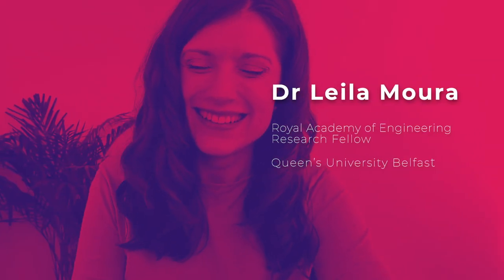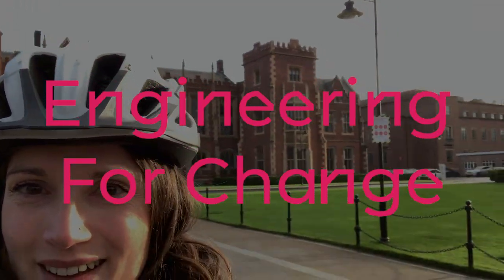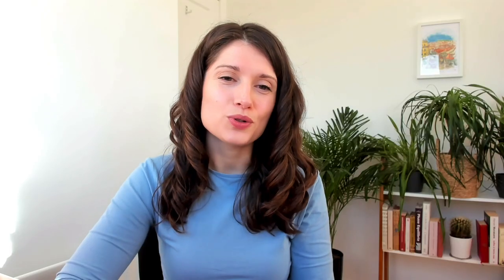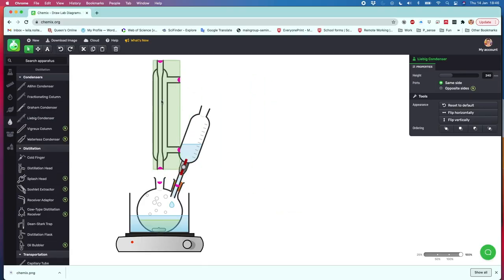My name is Leila Moura. I am a Royal Academy of Engineering Research Fellow at Queen's University Belfast. I'm building equipment to understand how my new materials — my liquid materials — will absorb the gases that I want to separate.